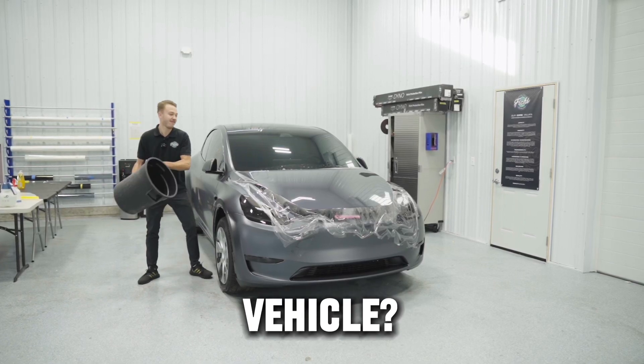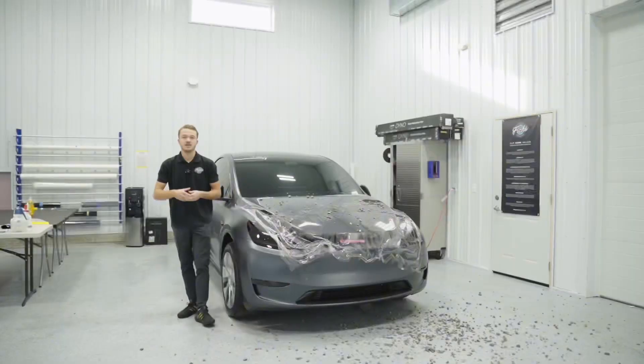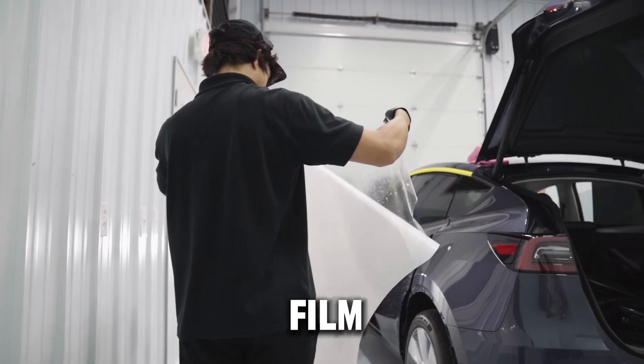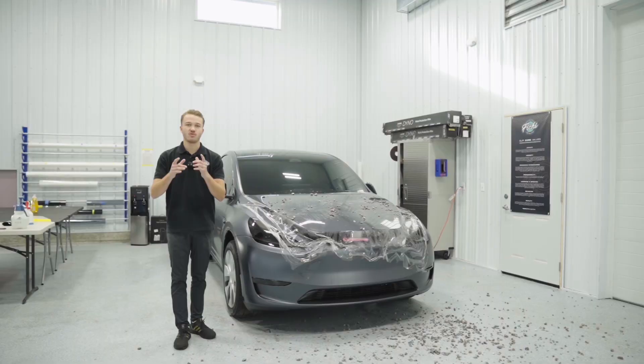Would you do this to your brand new vehicle? This vehicle has paint protection film applied to it, and it is the best protection that you can put on your vehicle.